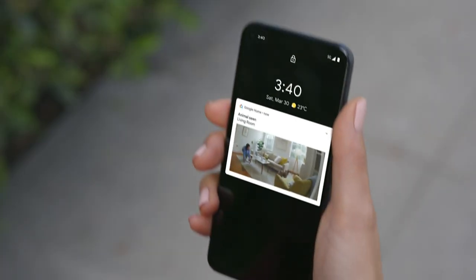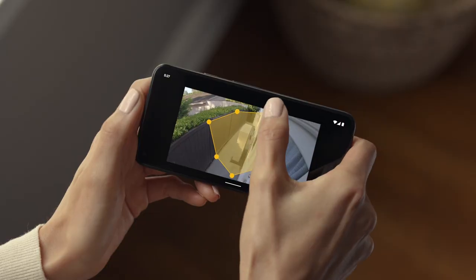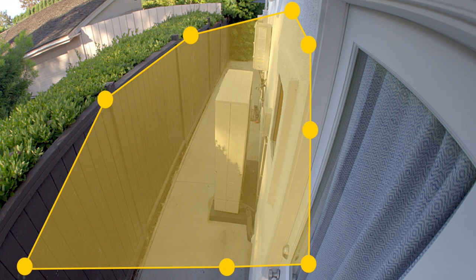The camera can also detect people, vehicles, and animals and send alerts to your phone, so you'll know exactly when your dog walker arrives. And if you only want alerts about certain parts of your home, you can customise an activity zone. Now you'll only get notifications when things happen in the areas you care about.